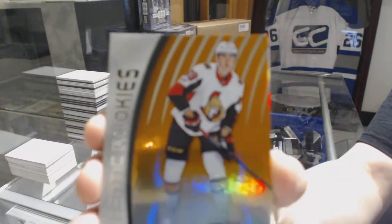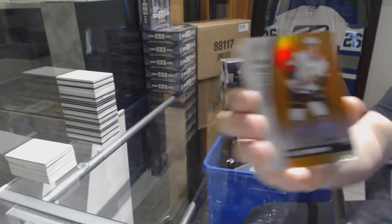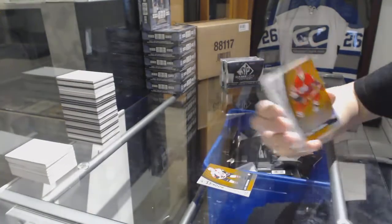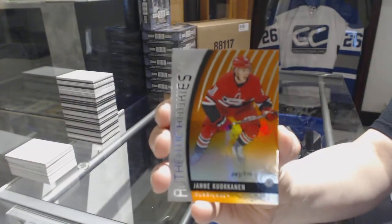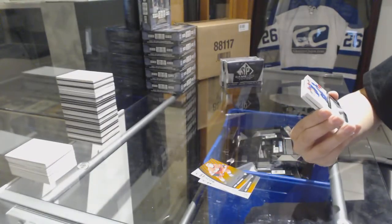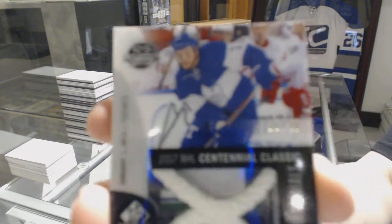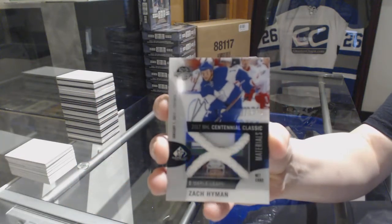We've got an orange rookie numbered to 117, Alex Formenton for the Ottawa Senators. Orange rookie numbered to 116 for the Carolina Hurricanes, Yanni Kukkonen. We've got a Centennial Classic Materials neckcord numbered 11 of 35 for the Toronto Maple Leafs — Zach Hyman. That's jersey numbered.